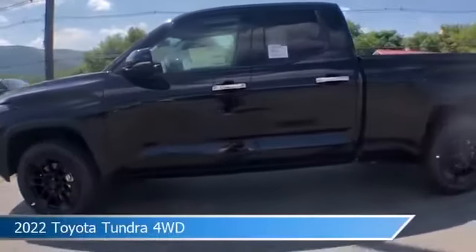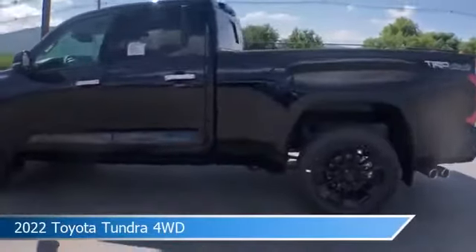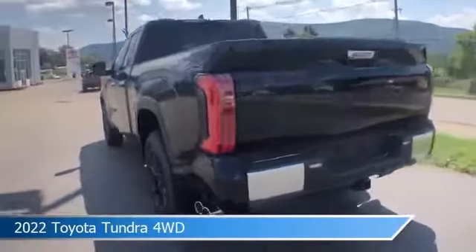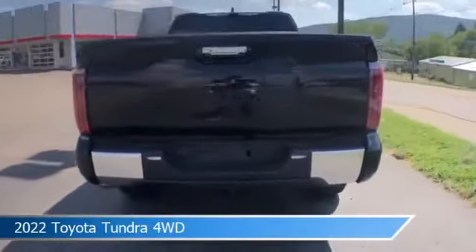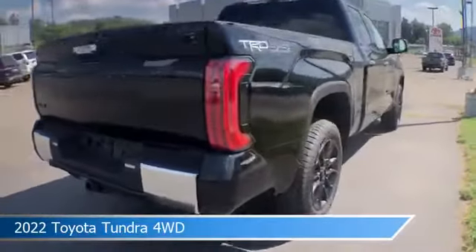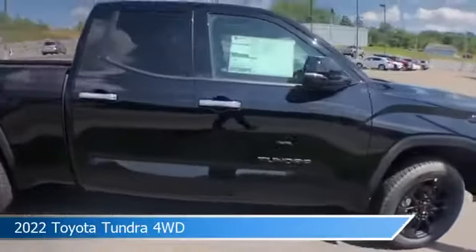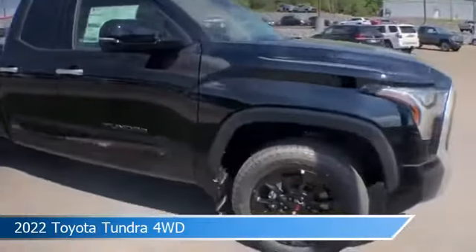Take a look at this 2022 Toyota Tundra 4WD. Equipped with an automatic transmission in midnight black metallic, this car comes with some great features including adaptive cruise control, blind spot monitor, alloy wheels, Android Auto and more. Come in and check it out today.